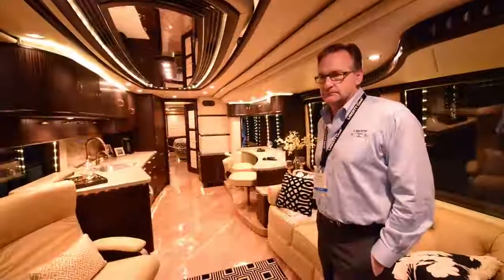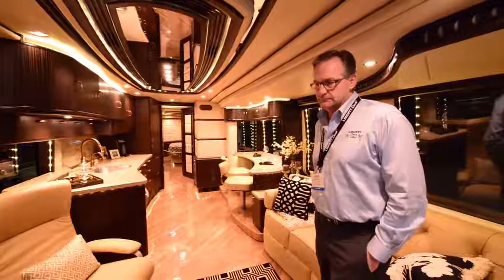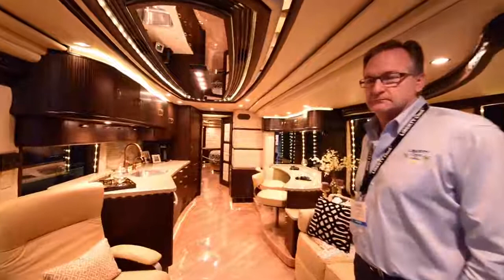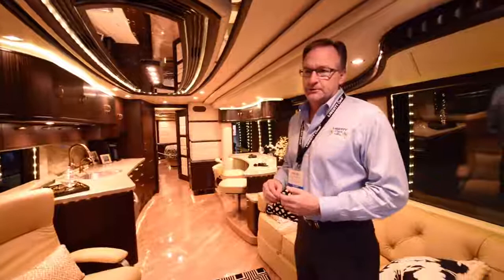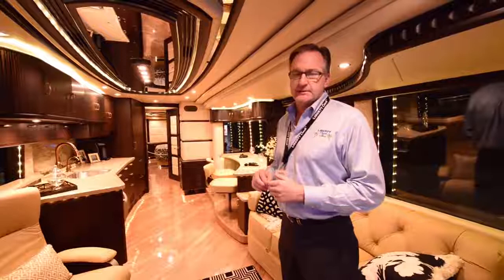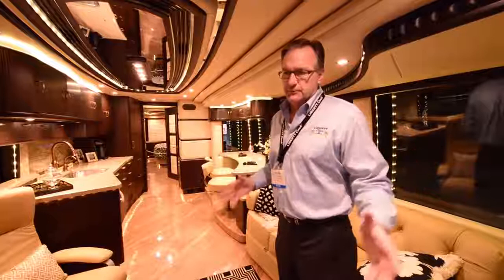All right everybody, Chris here from Chris Travels. Today we have Frank, the owner and operator of Liberty Coach. These are probably the most luxurious and highest quality coaches we've seen in the entire show. Frank, thanks for having me. We've been building coaches since my parents started in 1968 — basically we're getting into 46 years of doing custom bus interiors and bus conversions.